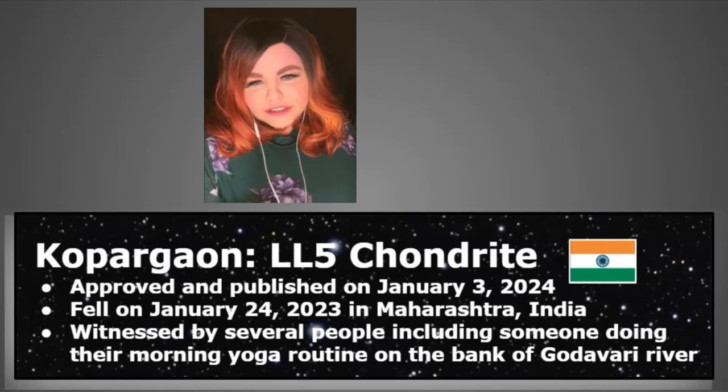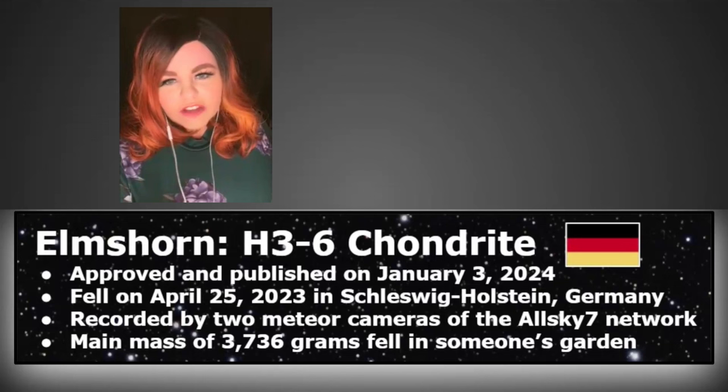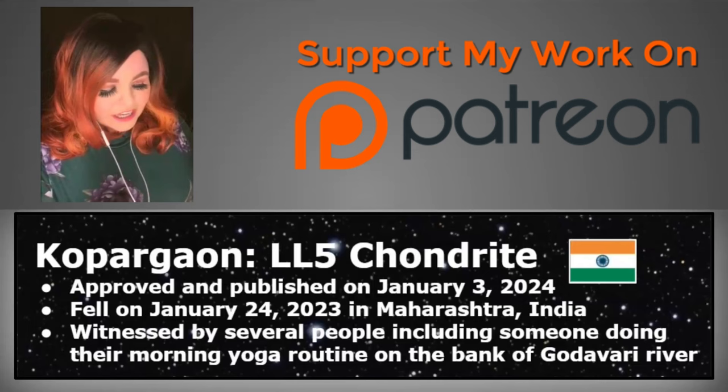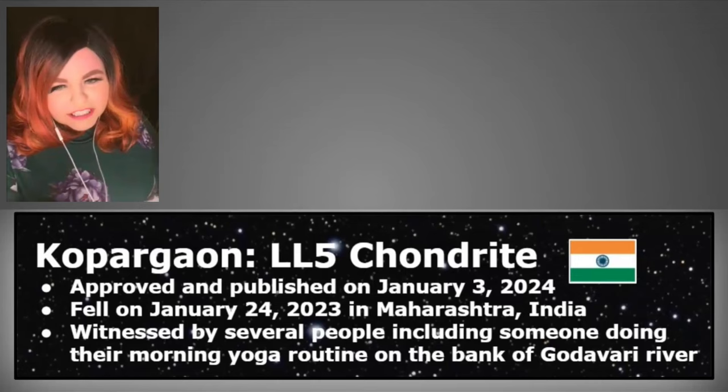Before moving on — raise your electronic hand if you know what Kupargaon and Elmshorn have in common. If you're a Patreon member and have been paying attention to my posts, you probably know already. The answer is: both of these meteorites damaged roof tiles when they fell — a cool shared fact about these two witness falls.